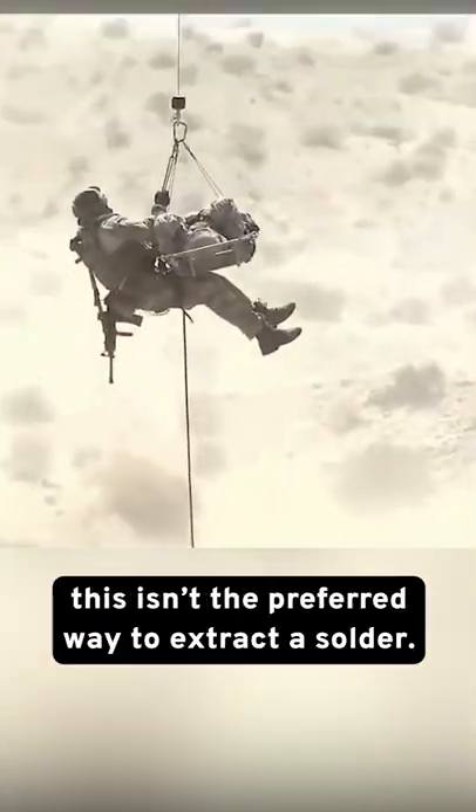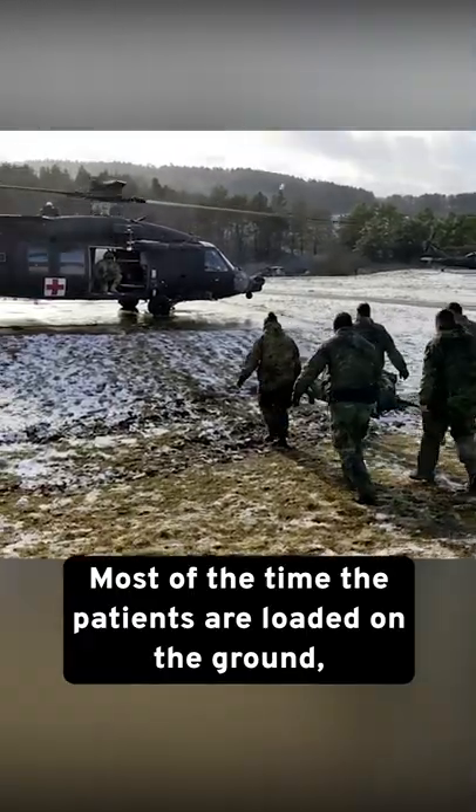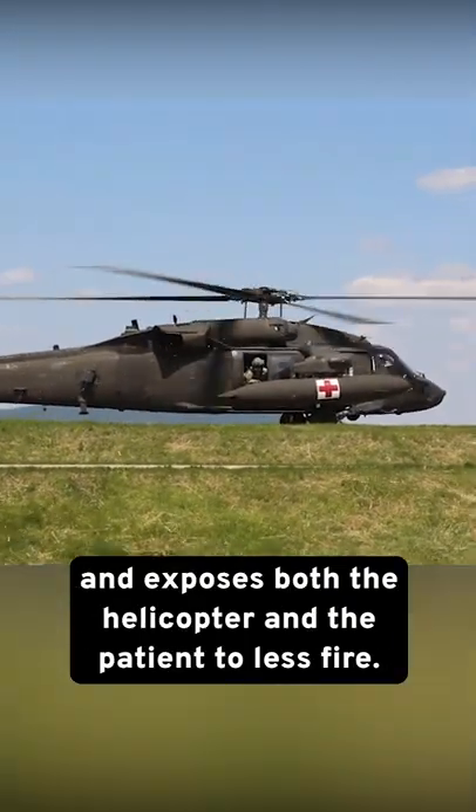But despite what happens in the movies, this isn't the preferred way to extract the soldier. Most of the time the patients are loaded on the ground, which is much safer than lifting them through the air and exposes both the helicopter and the patient to less fire.